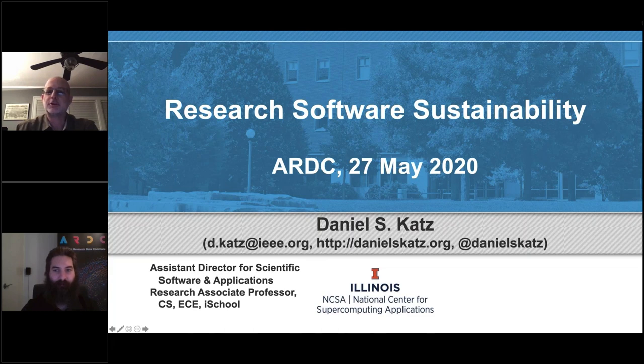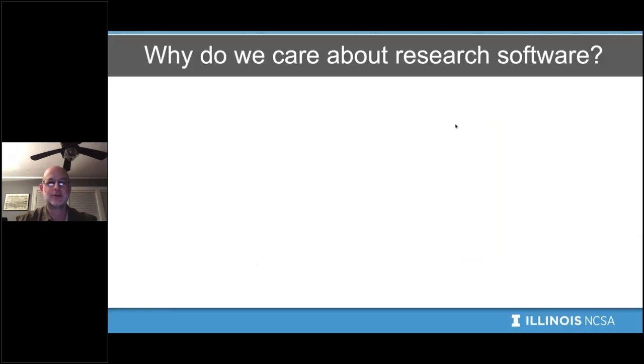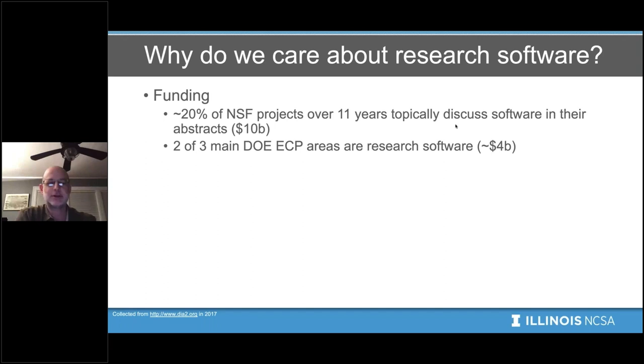Thanks very much. Thank you, Matthias, and thanks to ARDC for the opportunity to talk to everyone there. I am indeed going to talk about Research Software Sustainability, but before I do that, I want to start off by talking about Research Software itself and give some reasons that we actually should care about Research Software. Some of these slides are going to be a little bit US-centric — those are the examples I know the best, and I think this is hopefully translatable.